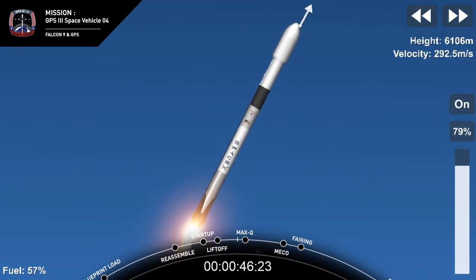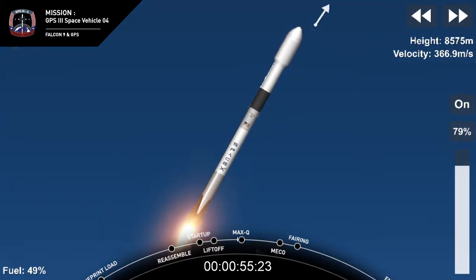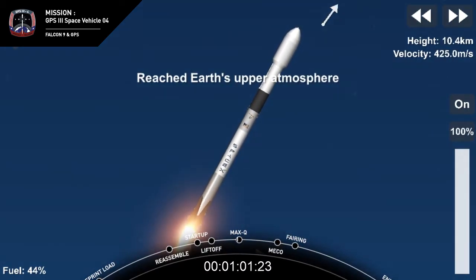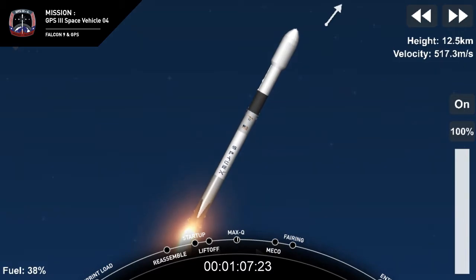We're on trajectory and preparing to throttle down in preparation for maximum dynamic pressure. We're heading into the throttle bucket as we power down the Merlin engines. And throttling back up now, engines back up at full power, waiting now for Max-Q callout.